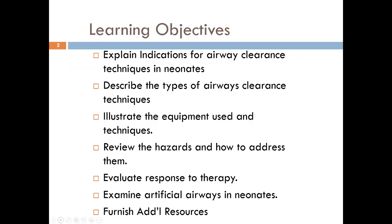We'll also examine artificial airways in neonates and the airways themselves, and furnish additional resources for those who want to learn more about these topics. Key clinical findings will be examined to determine whether secretion clearance is effective.